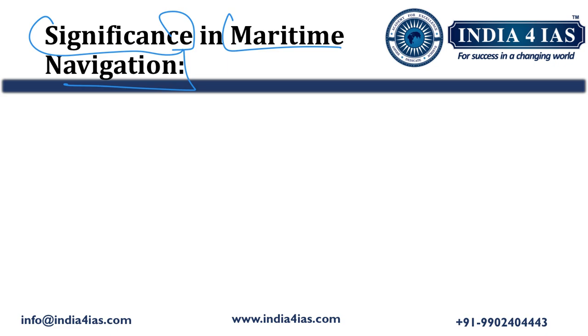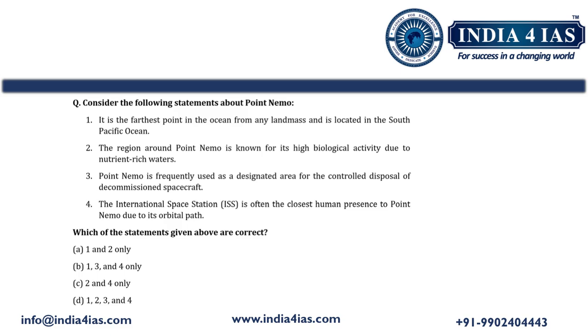This covers all about Point Nemo — why it was in the news, what INS Tarini is, what Navika Sagar Parikrama 2 is, who the two Indian women naval officers were who crossed Point Nemo, and the ecological and climatological significance of Point Nemo. Based on this topic, one PLIMS practice question with four statements has been provided. Comment your answer, and the detailed explanation is available in the PDF handout which you can download by joining our Telegram channel. Thank you for watching.